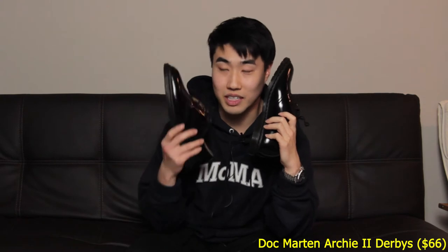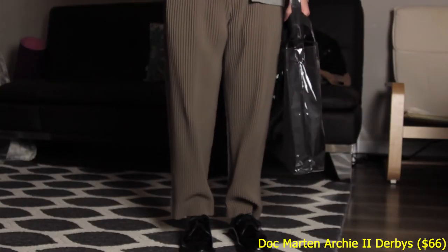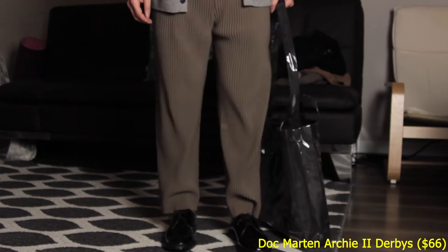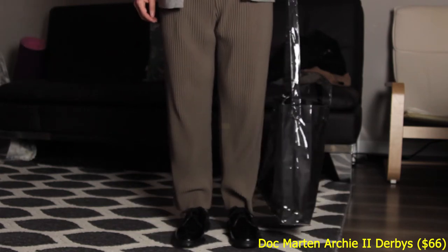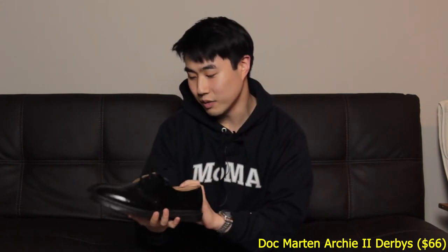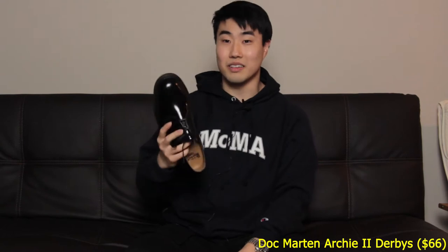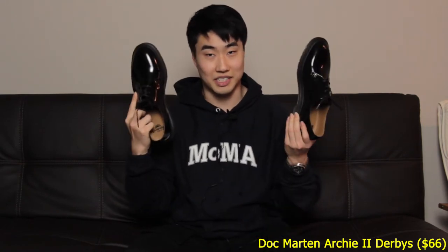Let's talk sizing quickly because these are a size 9. I'm a true-to-size 9.5, but for those unfamiliar with Docs, they don't make half sizes. My advice would be to size down for a more snug fit — don't size up. I've done that before with the 1460s and it's just too much. Size down on these. They're a really solid everyday kind of thing that you can wear when you want a more elevated look. Pickup number one: the Doc Martens Archie 2 Derbies from Essence, $66.